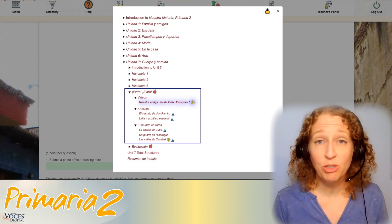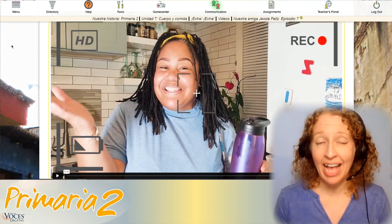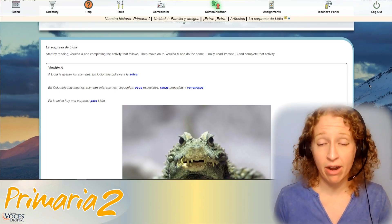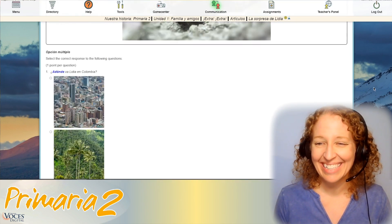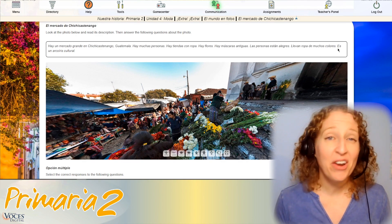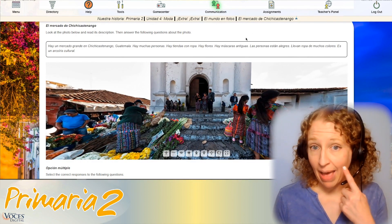You can explore further connections between languages, sciences, and people in our Extra Extra section in each unit. The Jesse Feliz videos in our Extra Extra section are relatable stories that help students with listening practice. Each unit also contains scaffolded articles that help students understand science, history, and the world around them, such as this one right here about some very interesting animals. Photos and panoramas found in our Extra Extra section help the world around students come alive, and can be a fun way to play I Spy.